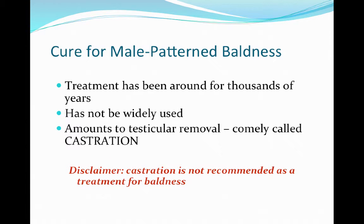One joke that goes around about male pattern baldness is that there is actually a treatment for it that's not recommended and not widely used — and that's castration. So if you're completely concerned and don't want to lose hair, castration is the solution, but it is not recommended.